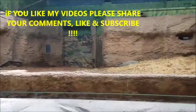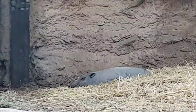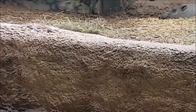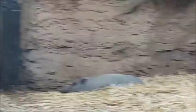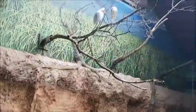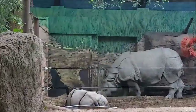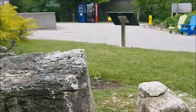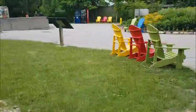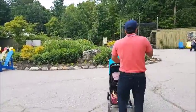Oh, there's a wild boar right there! And these birds here are cattle egrets. These are actually Indian rhinos - I didn't know that, that's cool! They're great one-horned Indian rhinos.